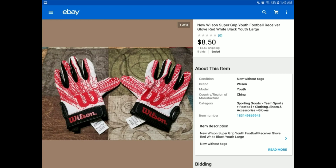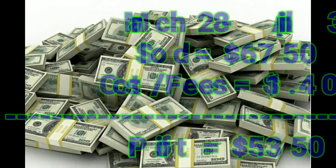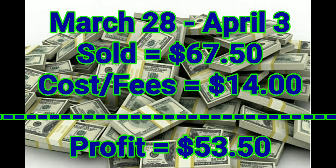Those 11 items sold on March 28th through April 3rd — it wasn't a great week for sales. Here are the profit numbers: we sold $67.50 worth of product, our cost of goods plus fees was $14, so we made a profit of $53.50.